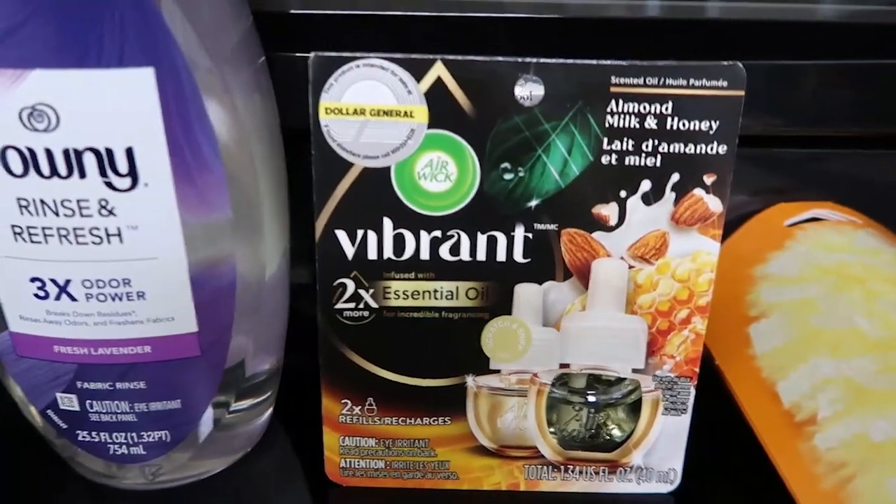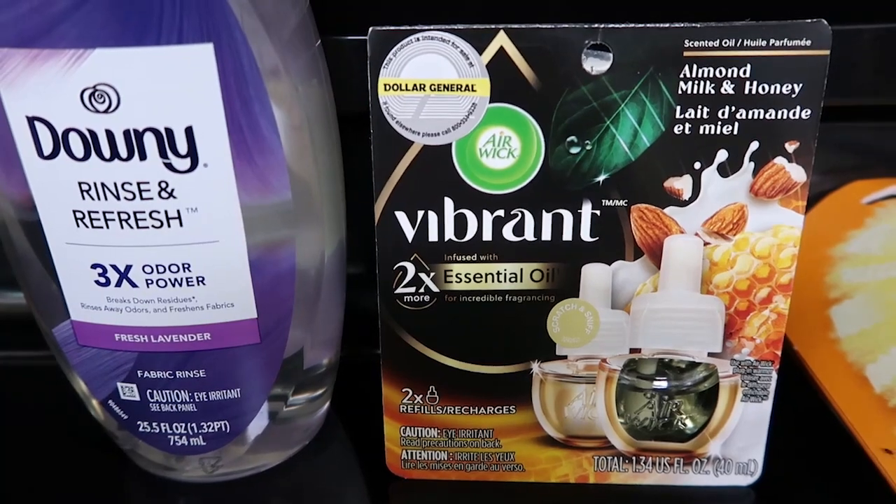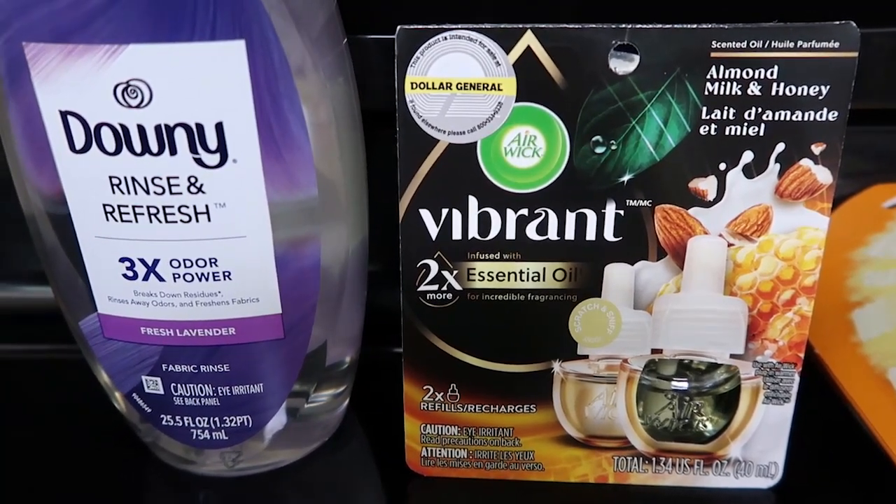And then I got the two-pack of the Airwick Vibrant Essential Oils. This is $7.00 and it had a $4 coupon.